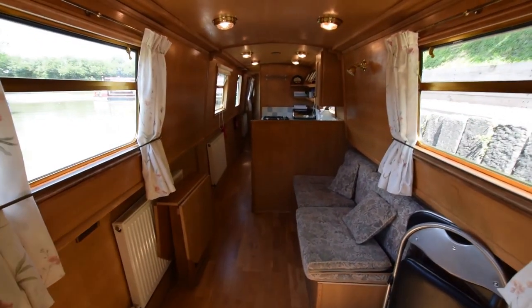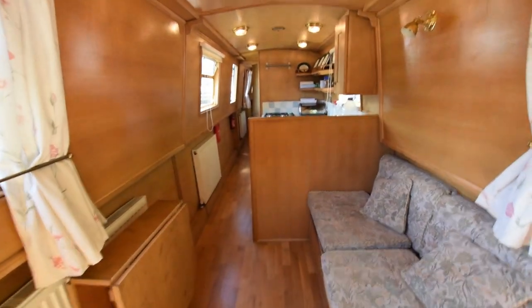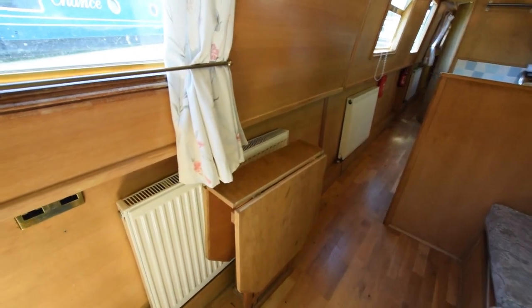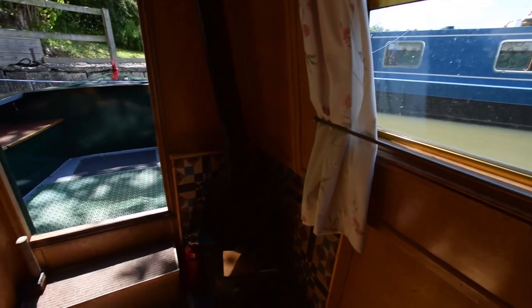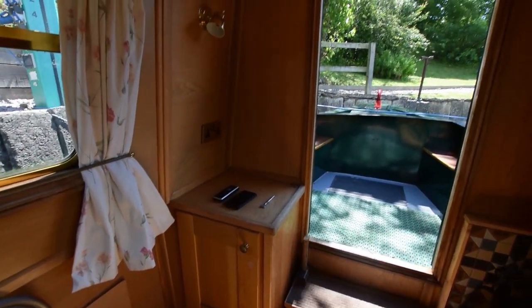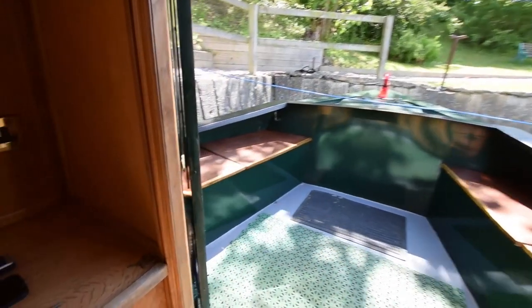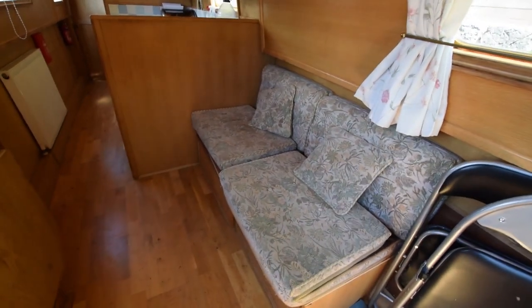Into the saloon. This boat is fitted out in oak — oak face plied to the walls and the ceiling and solid oak floor. There's a bed settee in here that fashions into two singles or a cozy double. There's a boatman's stove, which belts out the heat. A cupboard in the corner, storage under the steps, and a little drawer under the stove for keeping matches and things like that.